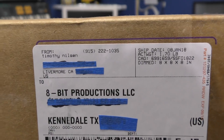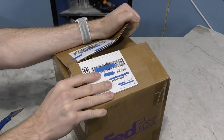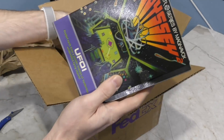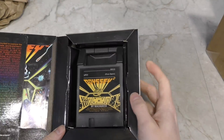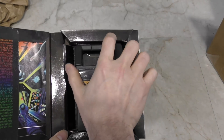Up next is a box from Timothy Nelson. Looks like 4 different Odyssey 2 games — UFO, I wonder if this is related to the old TV show called UFO. I like the way these boxes sort of double like a jewel case. And yes, there will eventually be a video on this console, maybe sometime this year. Thank you Timothy.